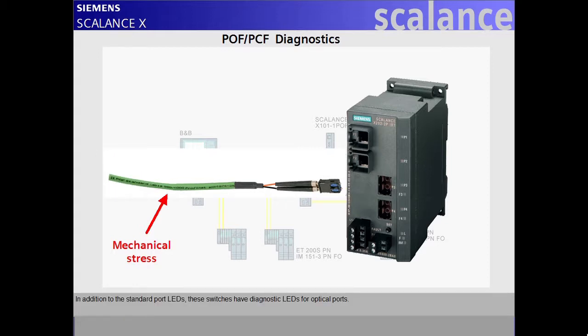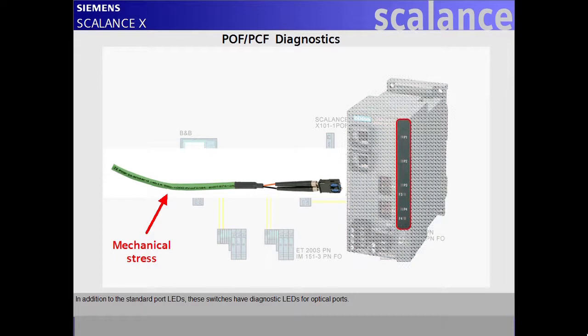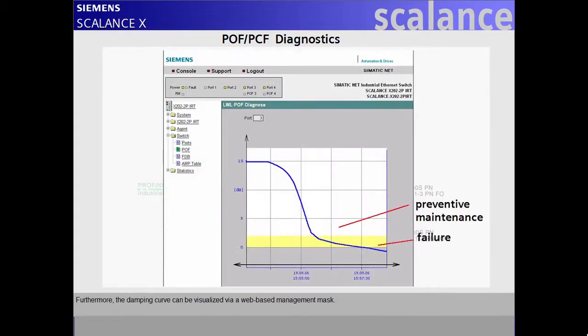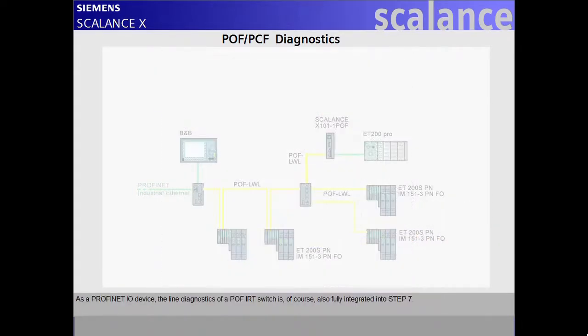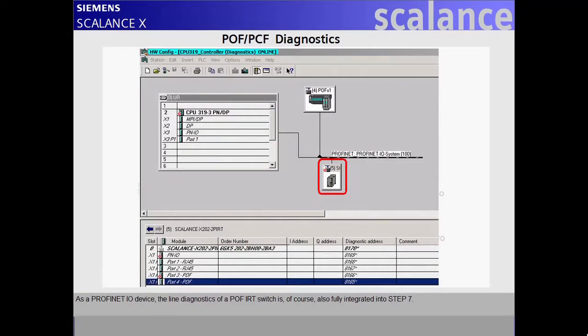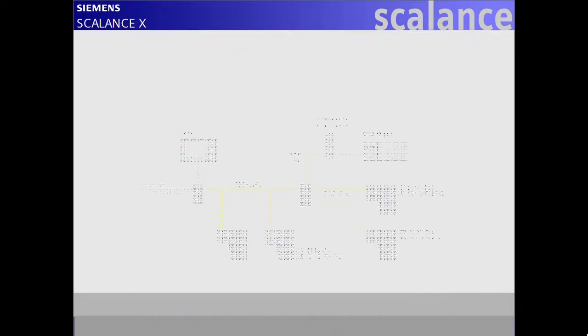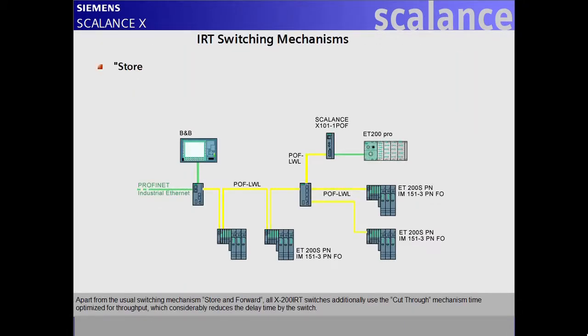In addition to the standard port LEDs, these switches have diagnostic LEDs for optical ports. Furthermore, the damping curve can be visualized via a web-based management mask. As a PROFINET I.O. device, the line diagnostics of a POF IRT switch is also fully integrated into Step 7.